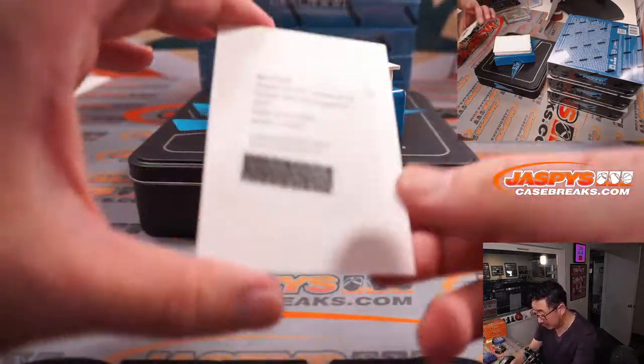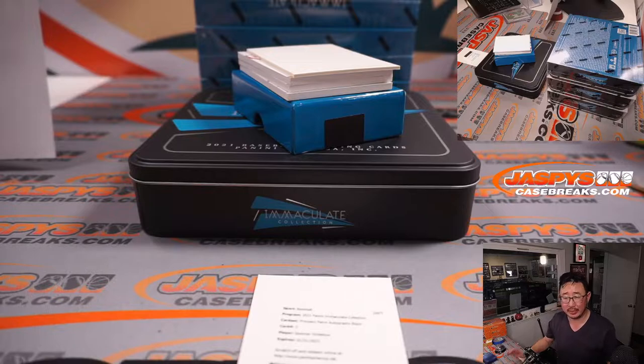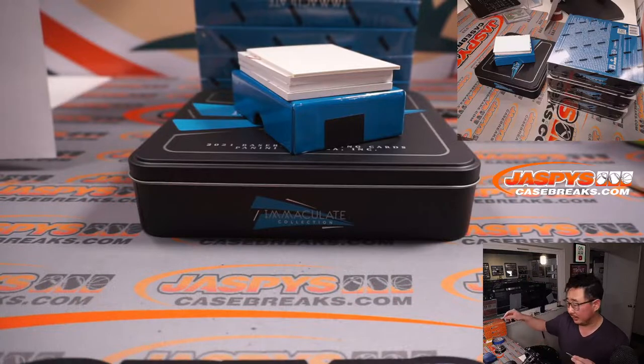The redemption is Spencer Torkelson, prospect patch autograph black. What's that parallel numbered to? Sounds like a low number. Spencer Torkelson, I think, made the club — so the Spencer Torkelson era has now begun. Prospect patch autograph black is out of 10 or less, so that could be potentially really nice. Tigers — that's going to be for Michael L. and the Tigers.